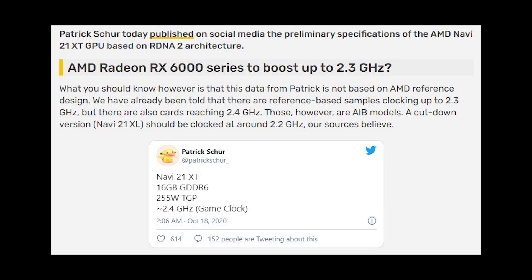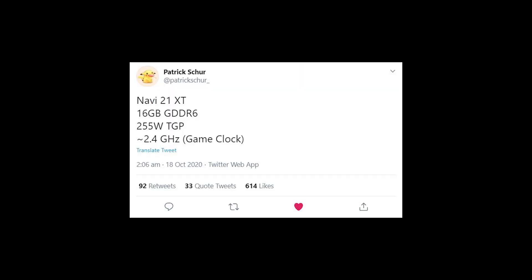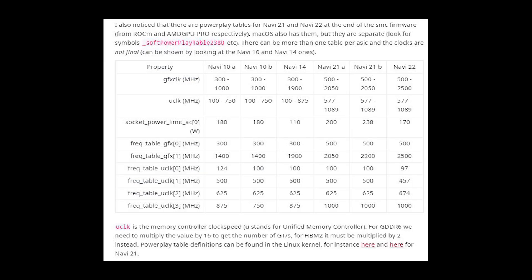They've taken this from a tweet from Patrick Shure, who writes that Navi 21 XT has 16GB of GDDR6, is 255W of TGP, and has a game clock of 2.4 GHz. Now in my previous video on the RX 6900, the leaks back then said the game clock or boost clock was going to be about 2.2 GHz. So if this is true, we could possibly be seeing yet another 10% increase in performance for the big Navi card.